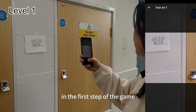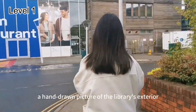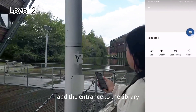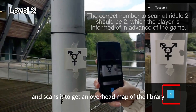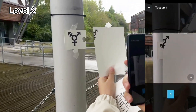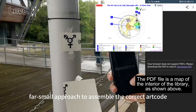In the first step of the game, the player receives the first ArtCode — a hand-drawn picture of the library's exterior and the doorstep. Next, the player finds the second ArtCode at the entrance to the library, which is a picture of a gender-neutral toilet sign, and scans it to get an overhead map of the library. This is the more difficult part of the game, and I verbally prompted the player to use the near-large, far-small approach to assemble the correct ArtCode.